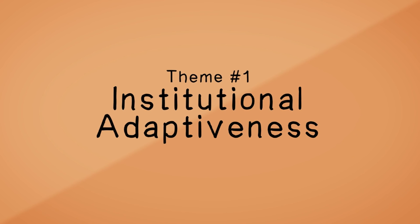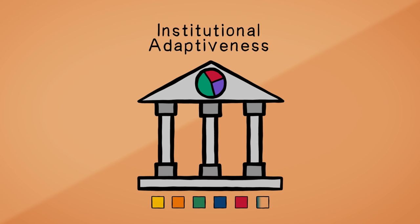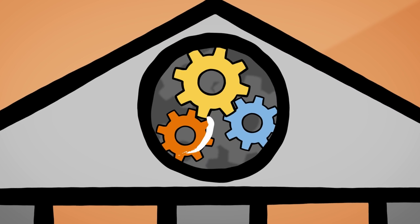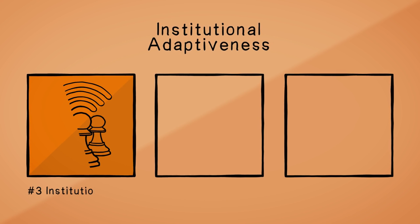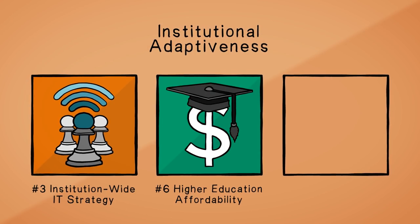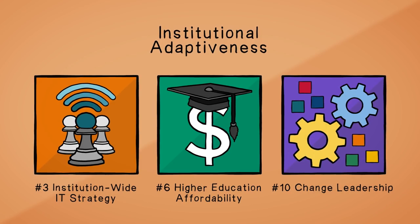Institutional Adaptiveness. Institutional and IT leaders are strengthening their individual and collective capacity for not only effective and efficient but also consequential uses of technology. These issues include number three institution-wide IT strategy, number six higher education affordability, and number ten change leadership.